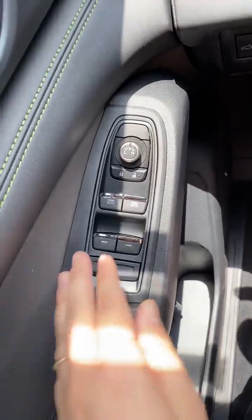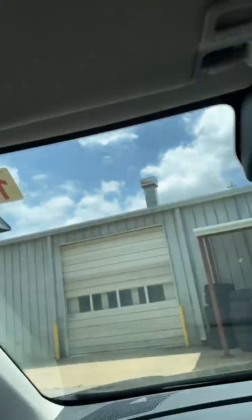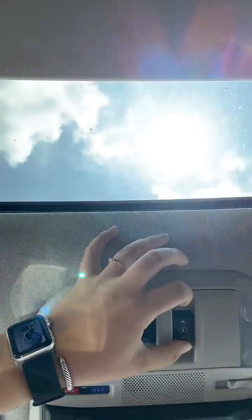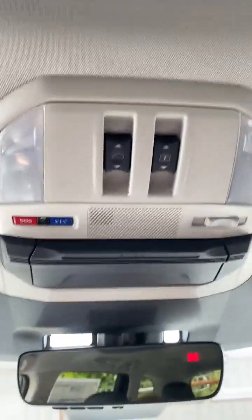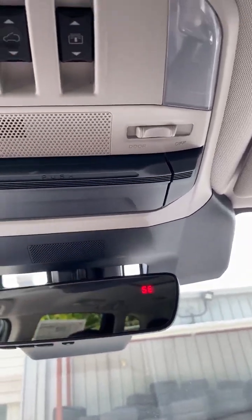Window controls, window lock, up and down. How to change the mirrors. Up above here we have the button to open the fabric sunroof, and then this one will open the actual glass itself. Here we have Off and Door — if you want your lights to turn on when the doors are open, you want to make sure all of those are set that way.